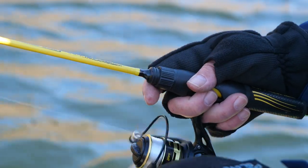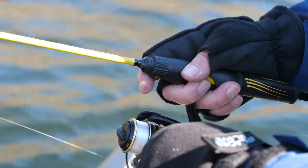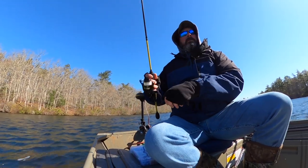Black crappies bite well, but they don't fight as hard as other species like smallmouth bass. However, as far as freshwater table fare is concerned, black crappies are at the top of my menu. Minnows, crustaceans, insects, and many other different types of small creatures and fish make up the black crappie's diet.